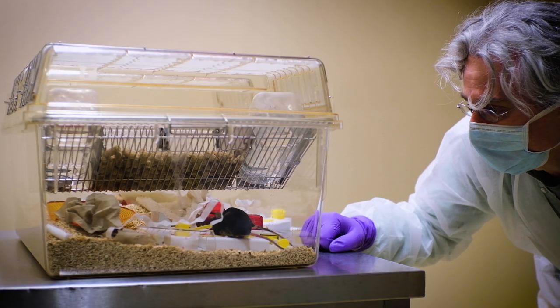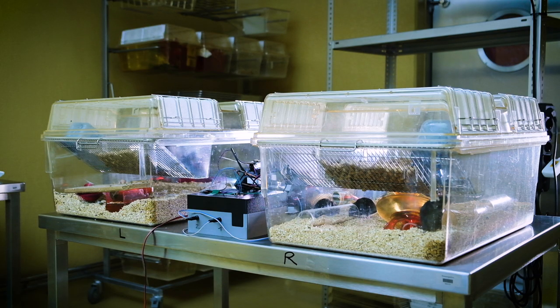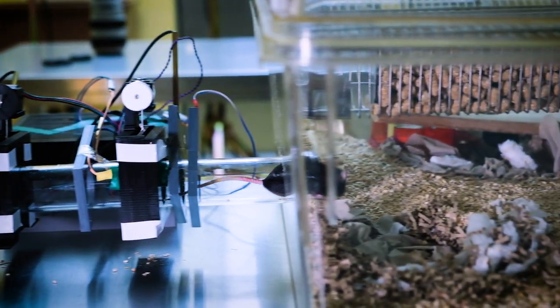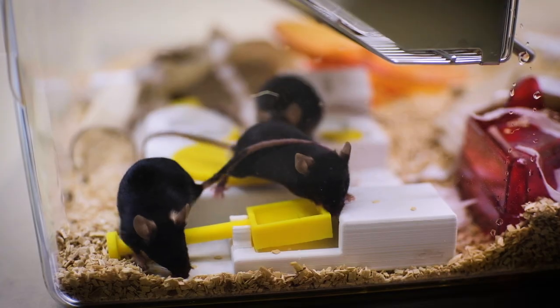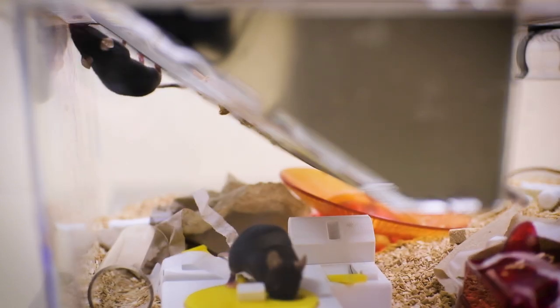I'm a behavioral biologist and I'm working on refinement — refining housing, living conditions, and testing conditions of the mice. We have test setups where two cages are connected and the animals can move from one to the other. We try to include the test into the home environment of the mice so we don't have to open the cage and pick the animals out.